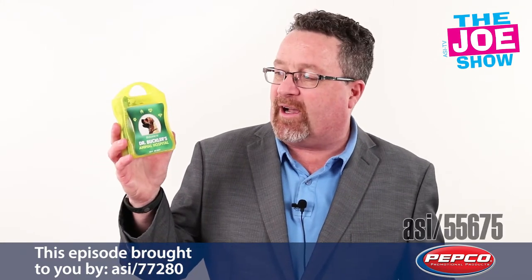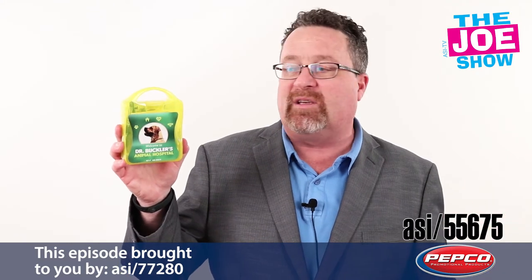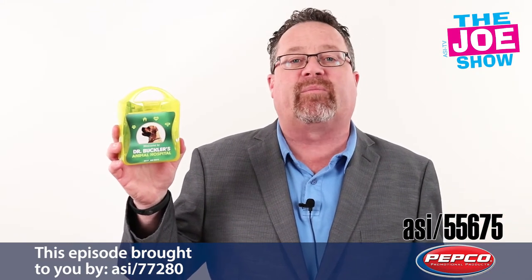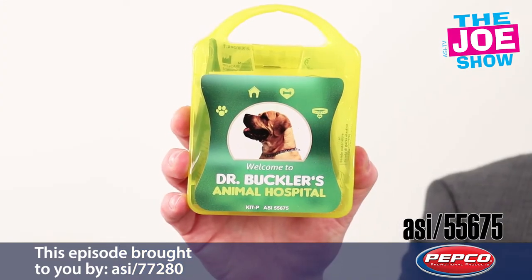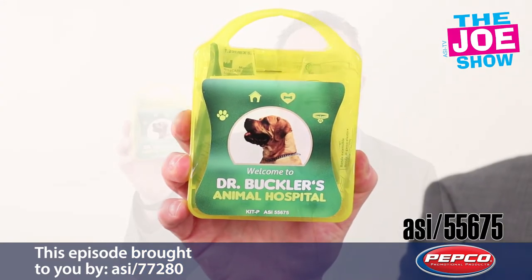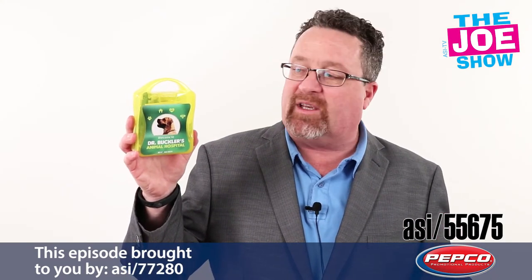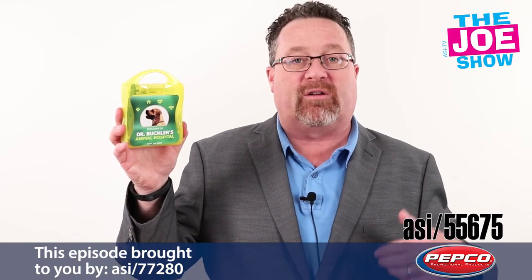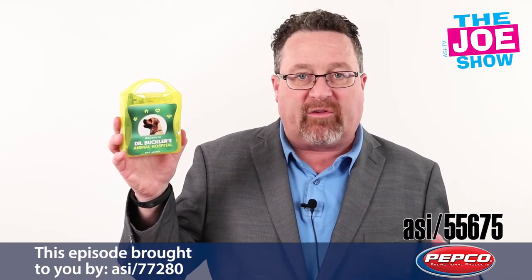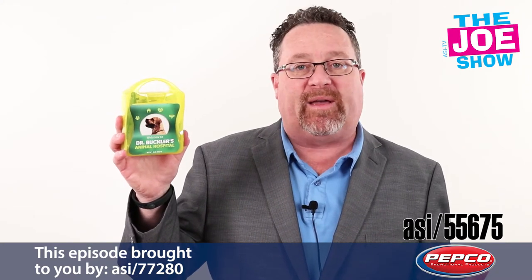The next product is a dog or pet first aid kit — it doesn't necessarily have to be just for dogs. There's a variety of different products inside: bandages, antiseptic swipes. This is great for when you're traveling with your pets. A lot of people are doing that now — finding rentals that accept pets, bringing their dogs on vacation, or heading to a local dog park where a little scrap might happen. You can take care of it right away.